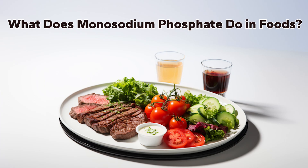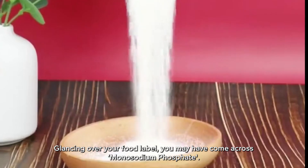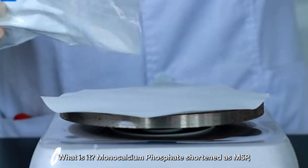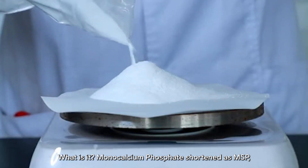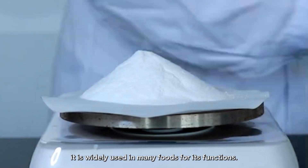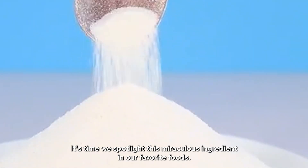What does monosodium phosphate do in foods? Glancing over your food label, you may have come across monosodium phosphate. What is it? Monosodium phosphate, shortened as MSP, is widely used in many foods for its functions. It's time we spotlight this miraculous ingredient in our favorite foods.